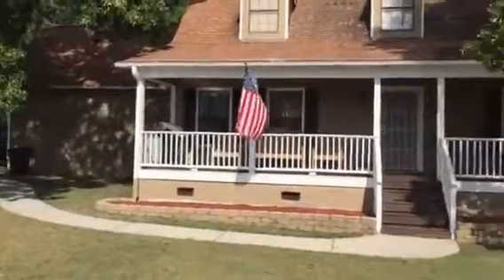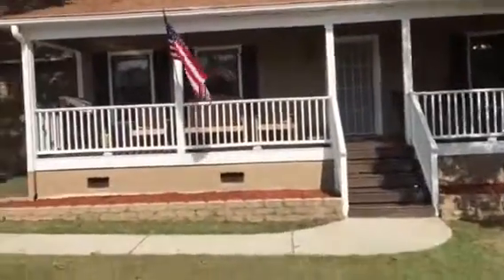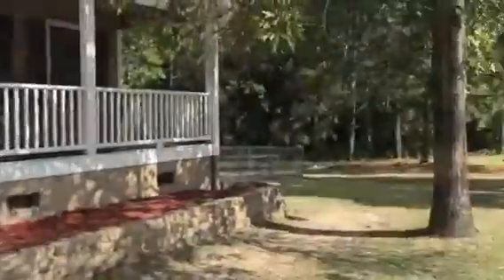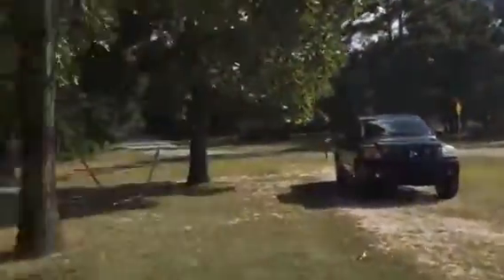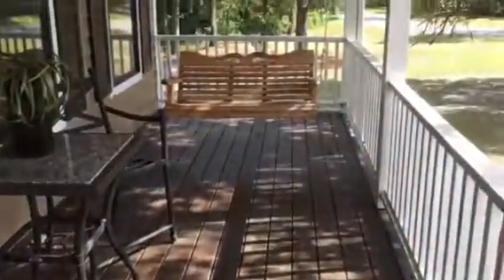Hello, today we are previewing 25 Sierra Terrace. This is in the Sierra Villas off of Overhills Road, right here in the beautiful Anderson Creek community. This is a three-bedroom, two-and-a-half bath and it does have two bonus rooms.